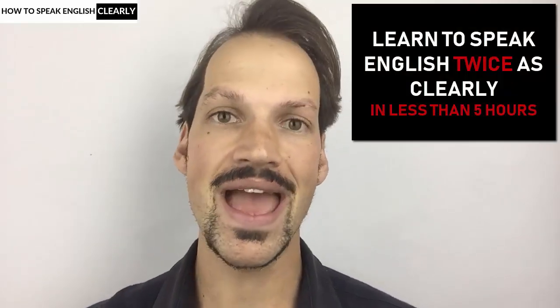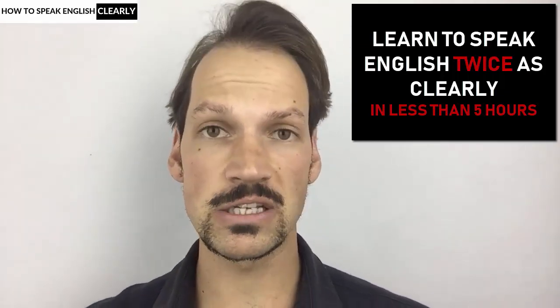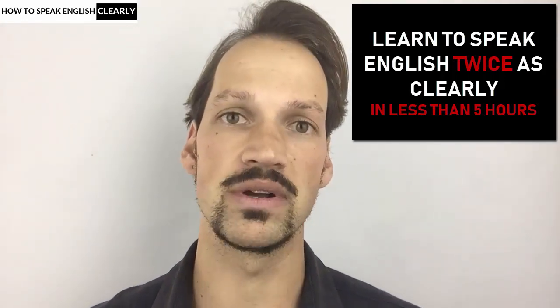In this English pronunciation tutorial, I'm going to show you how to double your clarity of English speech in less than five hours. I'm going to show you the precise steps that you need to take to speak English twice as clearly as you were speaking it at the moment in less than five hours.